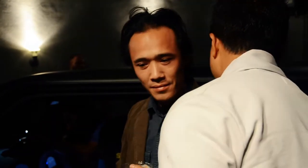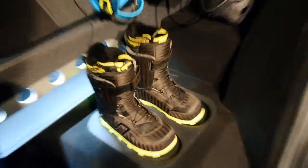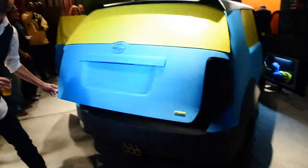My name's Mike Blue with Envy Designs, and this year we built an XB for Scion. It's basically a snowboard utility vehicle, and everything here basically represents a snowboard lifestyle.